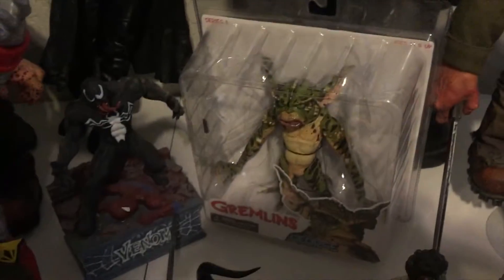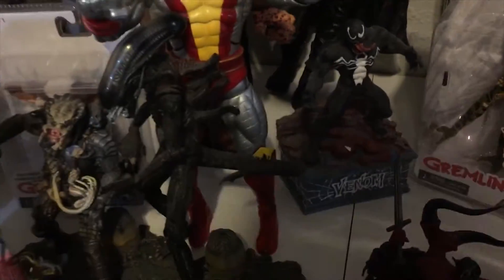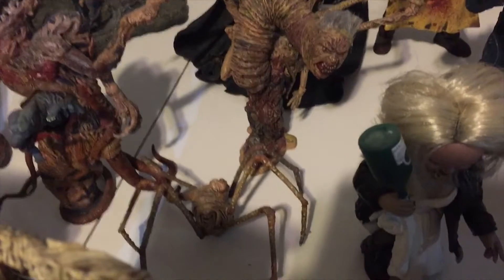And some statues — four of these Gremlin action figures new in the box. Those are pretty cool, from NECA. Your Alien vs. Predator playset, and here we go, your 3D action figures, your Movie Maniacs.